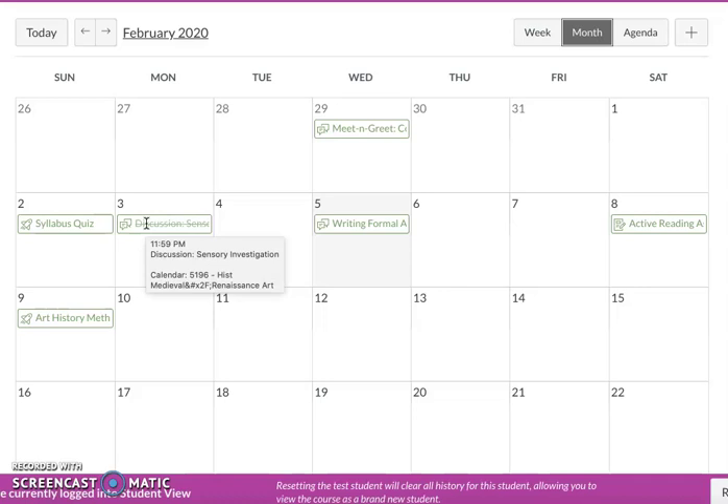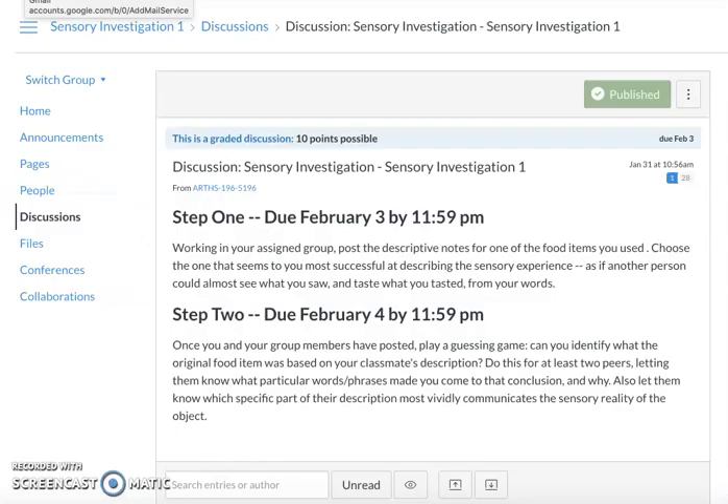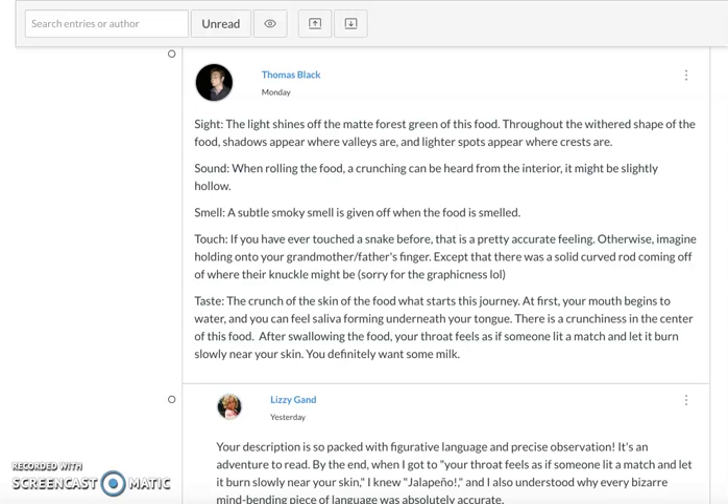First of all, I want to say how universally awesome the writing is that everyone did, and how fun it has been for me to enjoy your language, your creativity with language, your prowess as writers, and to try to figure out what your food objects were — which sometimes I could do and a lot of times I could not, which was really fun and interesting. My goals with this first assignment was to show you right at the start that you already have the essential talents that you're going to be using in art historical writing. This idea of being able to investigate with your senses and to describe vividly is a critical art historical skill. So it's thrilling to see you all doing that already.